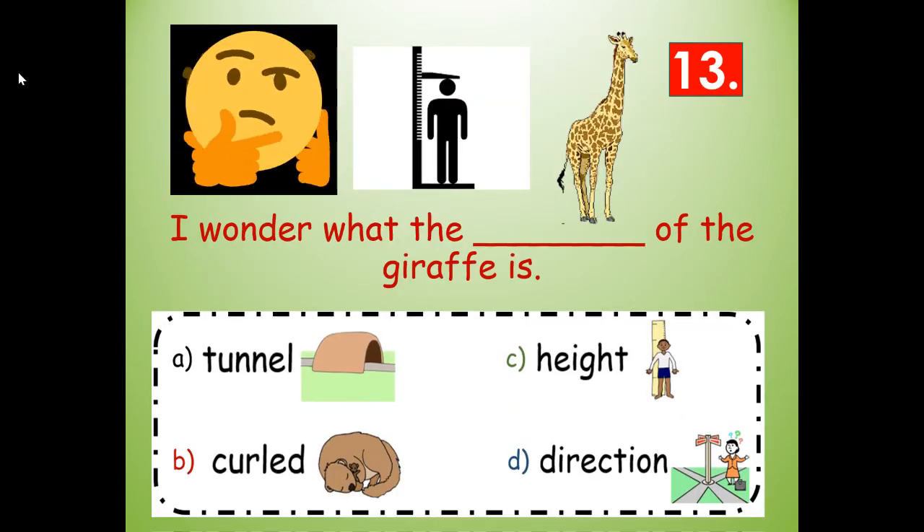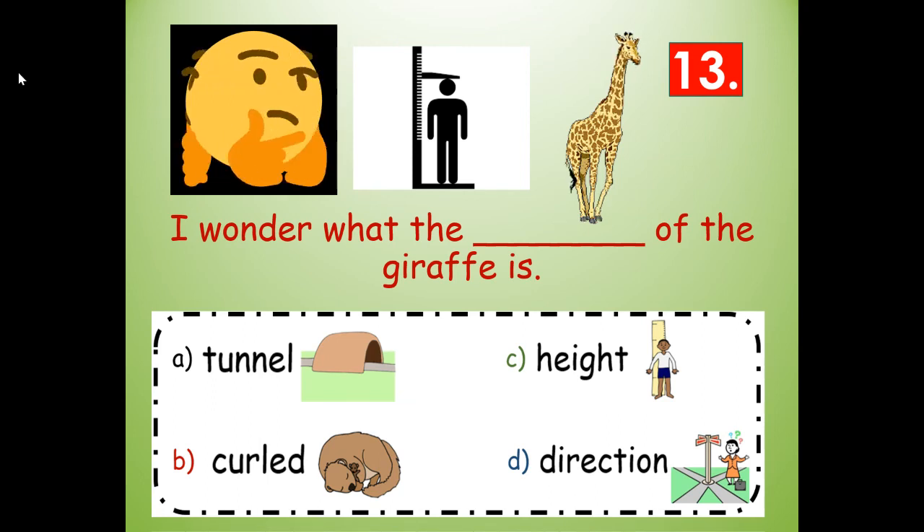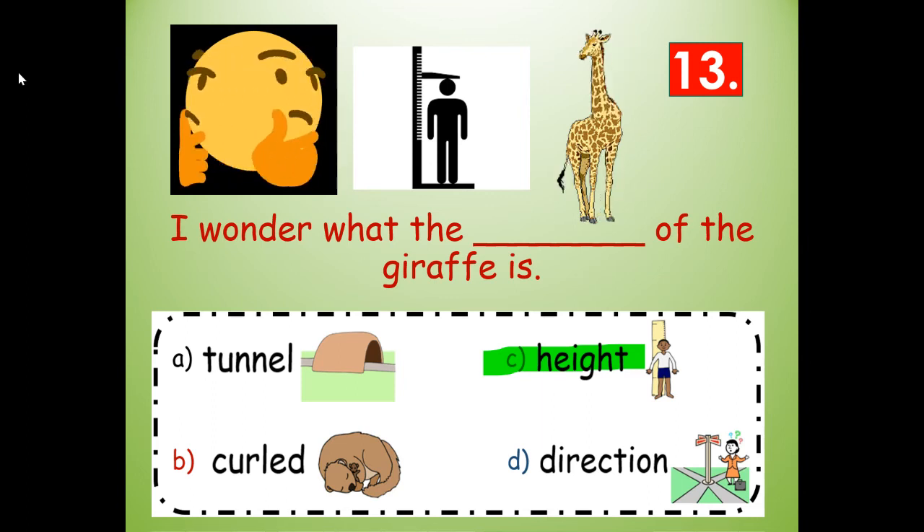Number thirteen. I wonder what the blank of the giraffe is. Would it be tunnel, curled, height, or direction of the giraffe? I wonder what the height of the giraffe is — H-E-I-G-H-T.